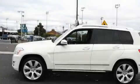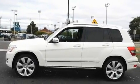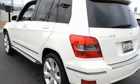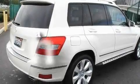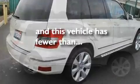Its top features include a heated passenger seat, air conditioning with automatic climate control, a power rear liftgate, a CD player, a leather-wrapped steering wheel, a security system, a passenger side vanity mirror, a low-tire pressure indicator, a split folding rear seat, and this vehicle has fewer than 24,000 miles on the odometer.